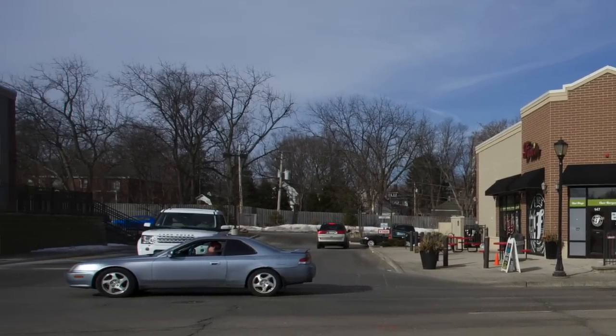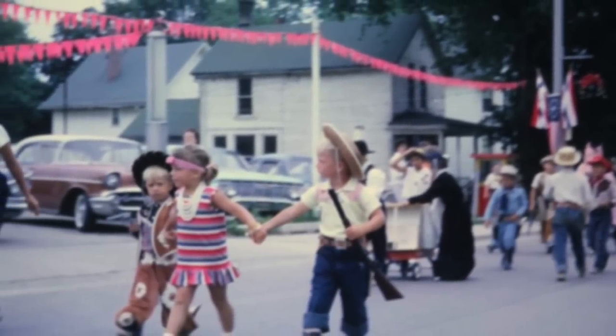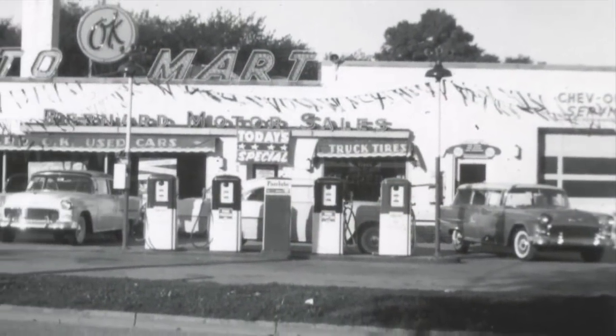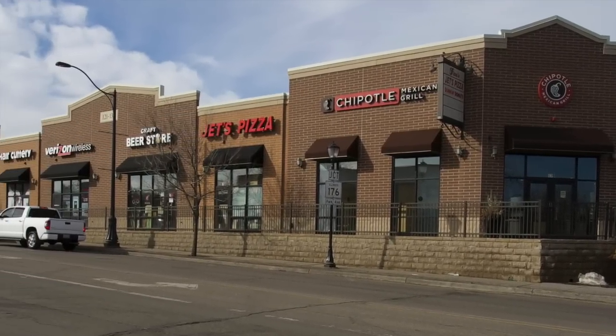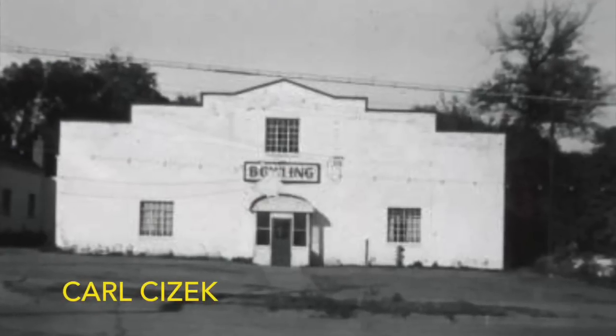Located here was Bernard's OK Used Cars, also a Pure gas station. Al and Tony Cavalier's bowling alley was here.